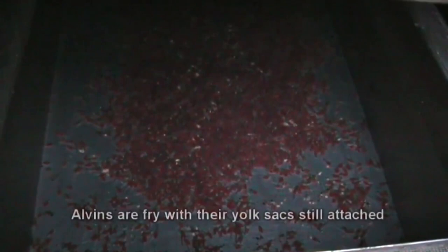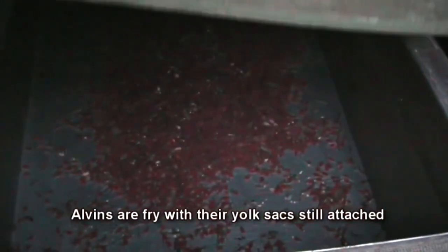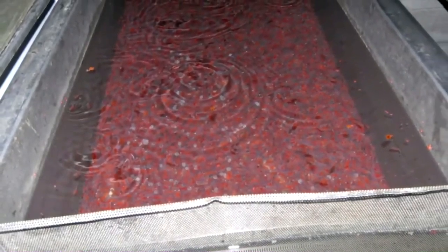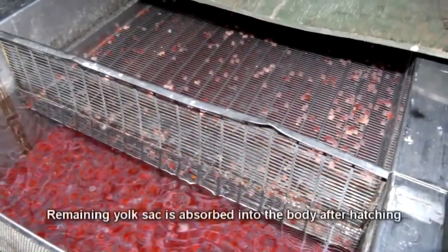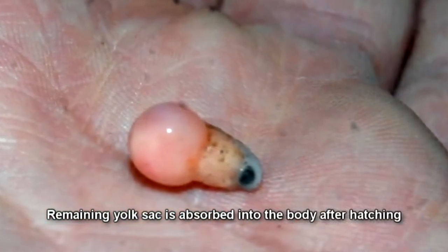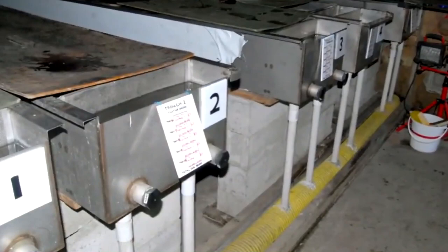Young salmon remain in the spawning stream for three to four months before beginning their migration towards the sea. First, by heading down to the main river, where they remain for at least another three months, before finally heading out through the river mouth and into the sea with its rich food supply.